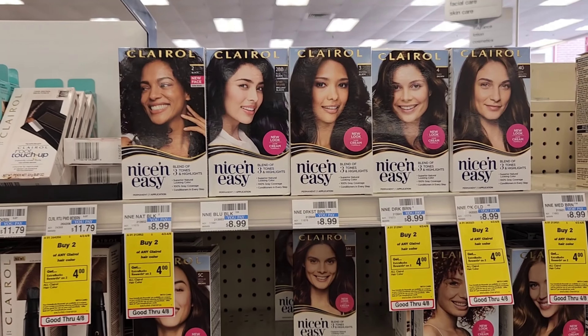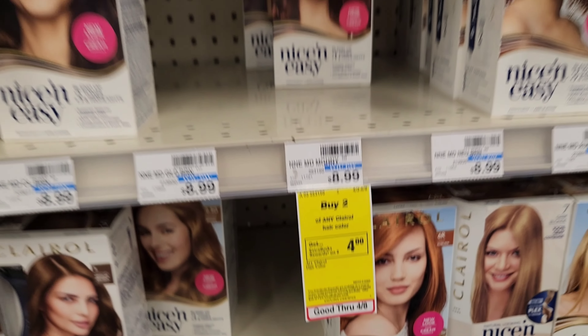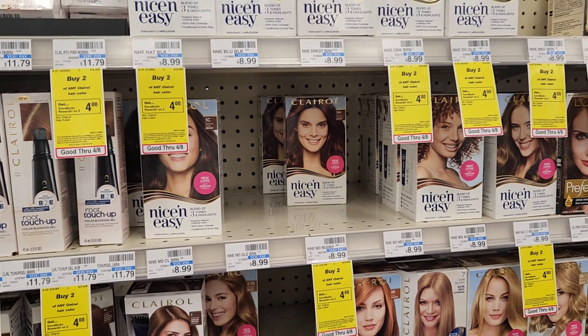Next is Clairol — this week it's buy two get $4 back. I'm going to get two of them at $9 each, so $18. We have a buy one get one free digital, so $9 should come off, bringing it to $9, and then $4 back. We also have a $5 off two digital, and if both come off it'll be $4 with $4 back, making it free. Remember, when you buy seven eventually you get one free.